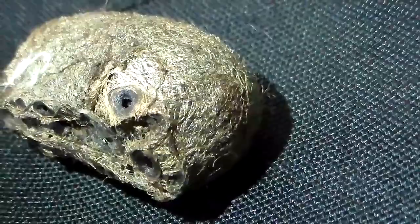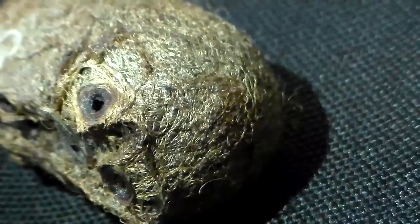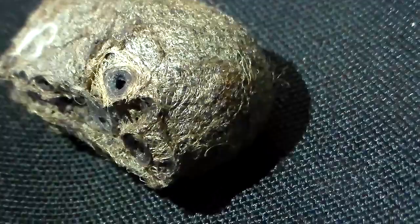So their cocoons are very tough and hard, like a rock. That's why this moth is putting so much effort into crawling out of its cocoon. Here you can see a small bump, and this bump is the exact spot where the moth will emerge from.